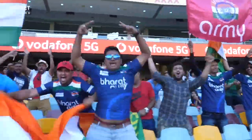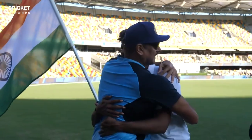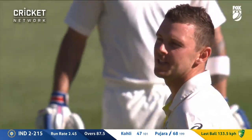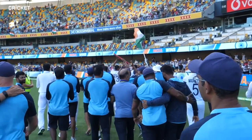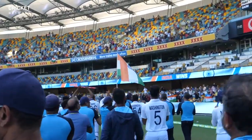It was the symbolic end of a dramatic series which will long be remembered as one of the greatest in the history of Test match cricket, played between two sides who have begun a fierce and at times fiery rivalry. India outplayed a full-strength Australian side with a number of key players missing, making this one of the great upsets in cricket history.